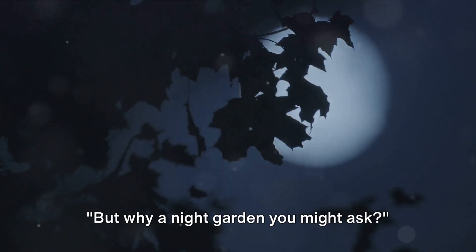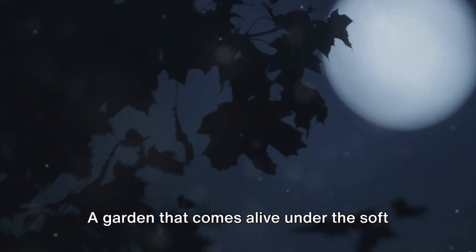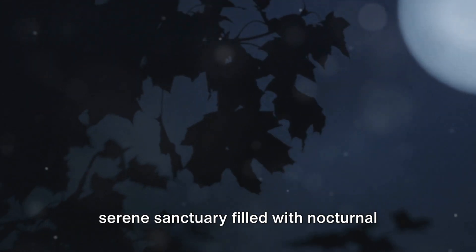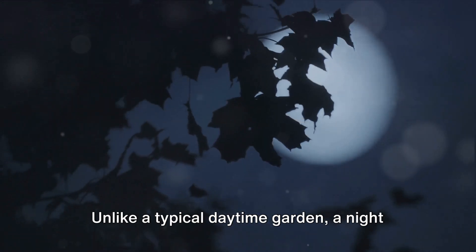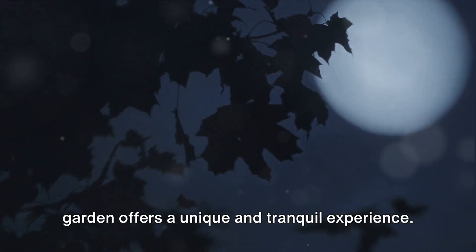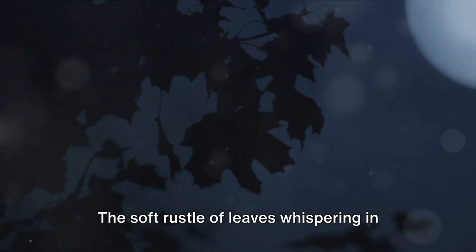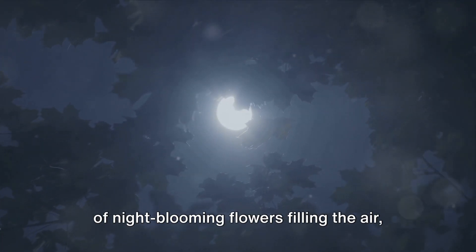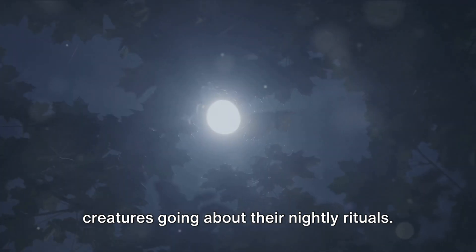But why a night garden you might ask? Imagine a garden that doesn't sleep when you do — one that comes alive under the soft glow of the moonlight, transforming into a serene sanctuary filled with nocturnal blooms and an enchanting atmosphere. Unlike a typical daytime garden, a night garden offers a unique and tranquil experience, enticing the senses with the soft rustle of leaves whispering in the night breeze and the intoxicating scent of night-blooming flowers filling the air.